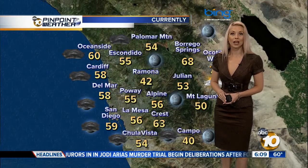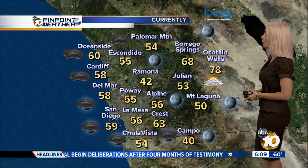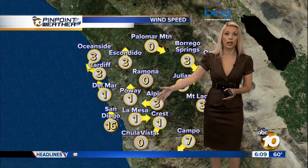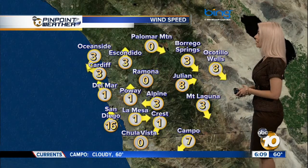Temperature-wise outside right now: 59 for San Diego, 60 for Oceanside, 56 in Alpine, and 54 in Chula Vista. Our onshore flow — southwest winds aloft — really developing this morning, with winds currently sitting at 16 miles an hour through San Diego.